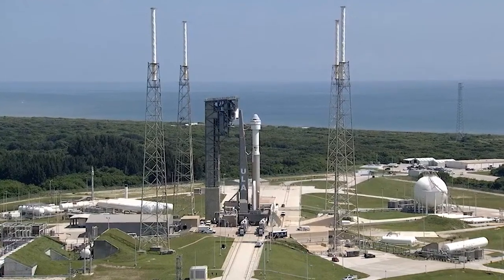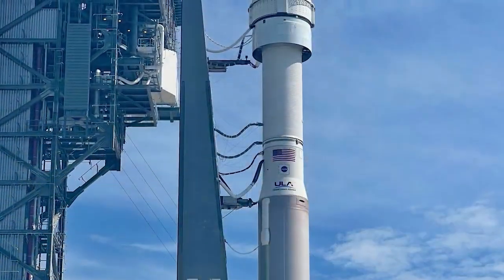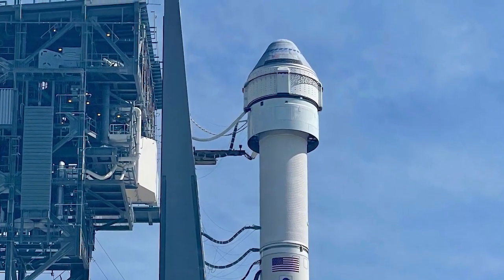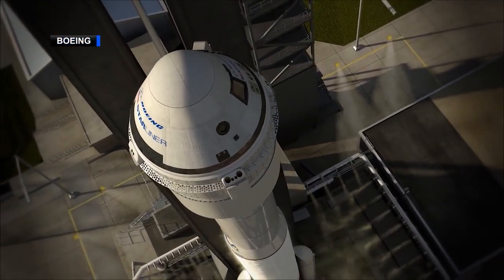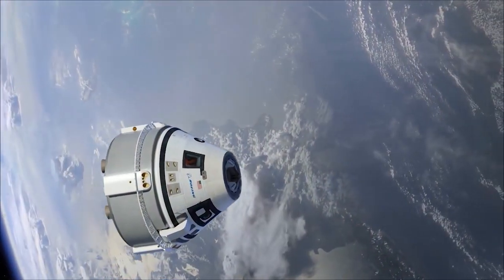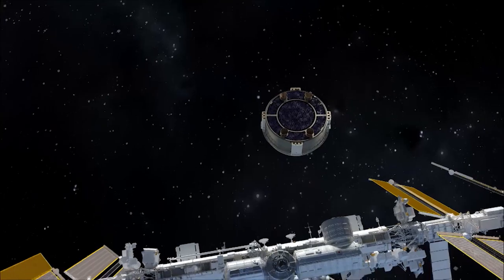NASA and its Commercial Crew Program partner, Boeing, are taking another major step forward on the path to regular human spaceflight launches to the International Space Station. The launch of this test flight of Boeing CST-100 Starliner will demonstrate the end-to-end capability of the spacecraft and Atlas V rocket from launch to docking and then returning to Earth in the desert of the western United States. Liftoff will take place from Space Launch Complex 41 at Cape Canaveral Space Force Station in Florida. About 31 minutes after launch, Starliner will reach its preliminary orbit before it catches up with the space station.